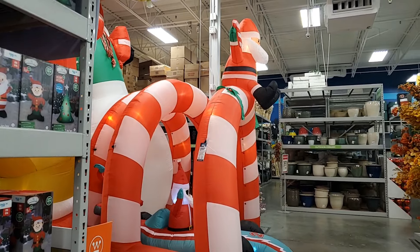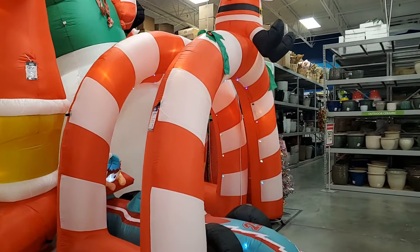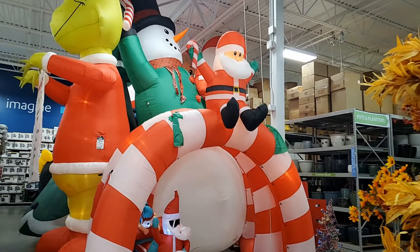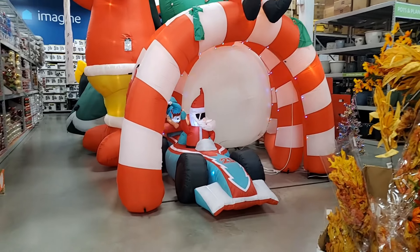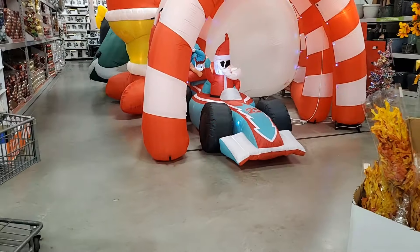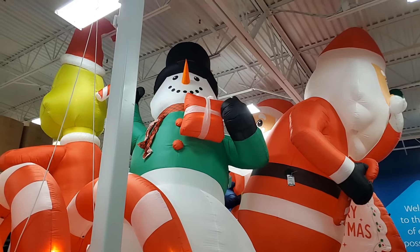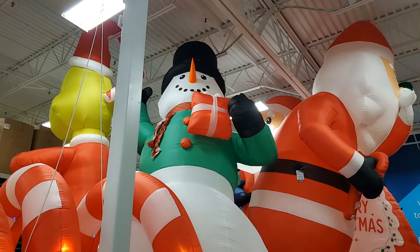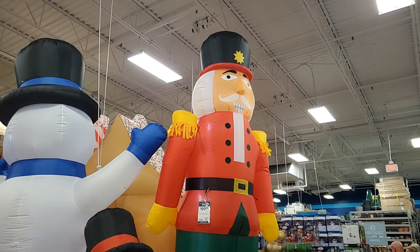This Santa arch is darling — it's $299.99. It does not come with the car; the car is sold separately at $89.99. This giant snowman is $199.99. This giant nutcracker is 12 feet tall and he's $99.99 — huge, really cool.